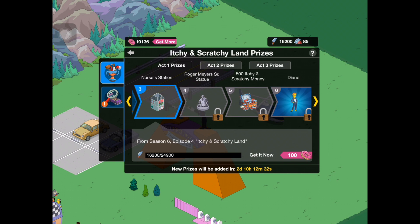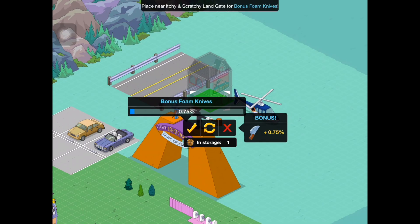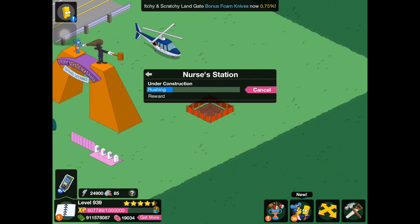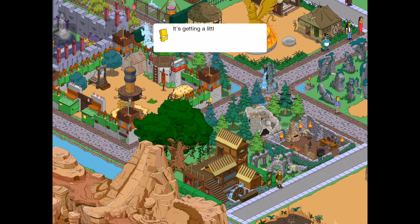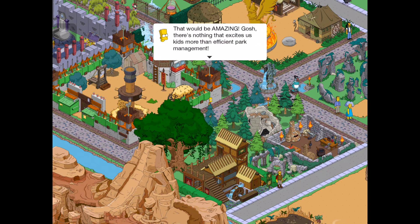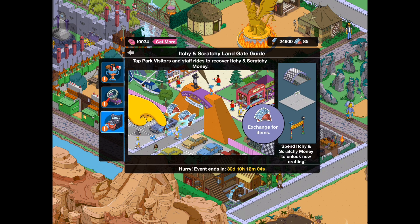Let's go and finish getting that Nurse's Station, which is the third prize. Place that down right over here. While this is finishing, let's check out what Bart has to say. It's getting a little dull in here — how about we build a second ride? We could do that, or we could make a slight cost-effective improvement to our existing ride. That would be amazing. There's nothing that excites us kids more than efficient park management. Your sarcasm is noted. Itchy and Scratchy Land gate guide: tap park visitors and staff rides to recover Itchy and Scratchy money. Spend Itchy and Scratchy money to unlock new crafting.